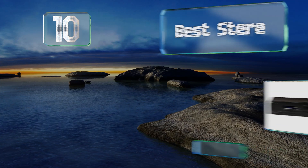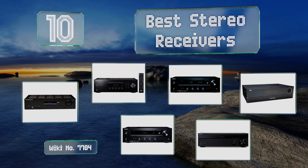EasyVid presents the 10 best stereo receivers. Let's get started with the list.